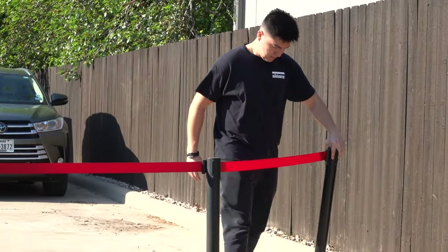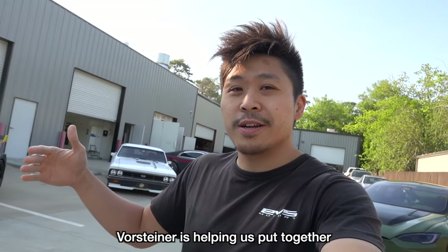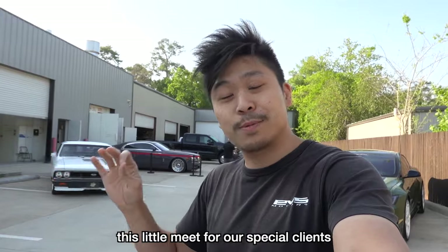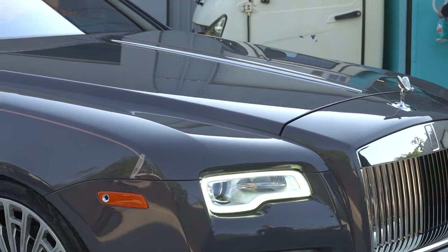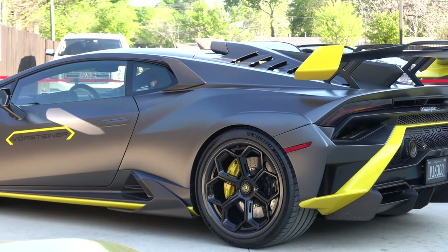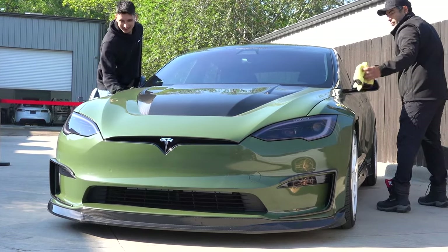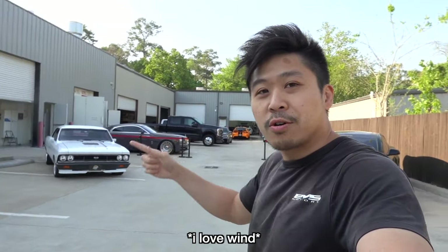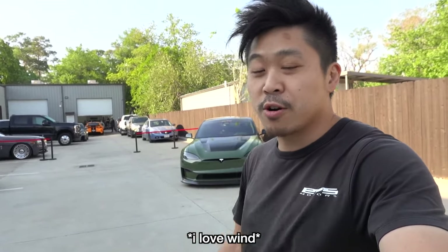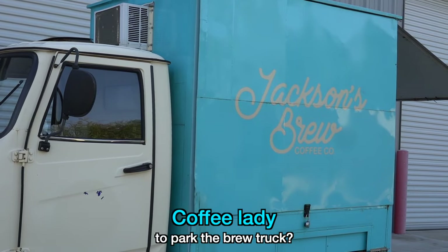Before we get started on today's vlog we have a really special event that's about to happen. Vorstein is helping us put together this little meetup for our special clients. We actually have some really cool cars that Vorstein has shipped in to showcase their aero kits, especially for their Teslas. We're getting set up — we have tables, banners, and cars at cool angles.